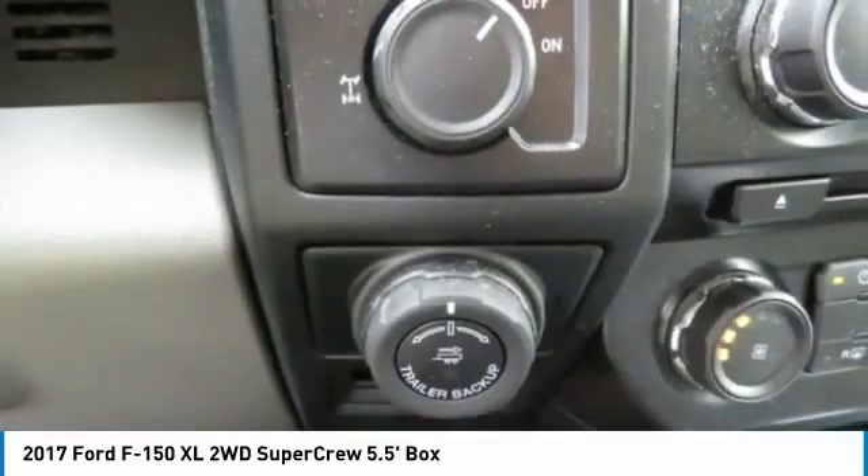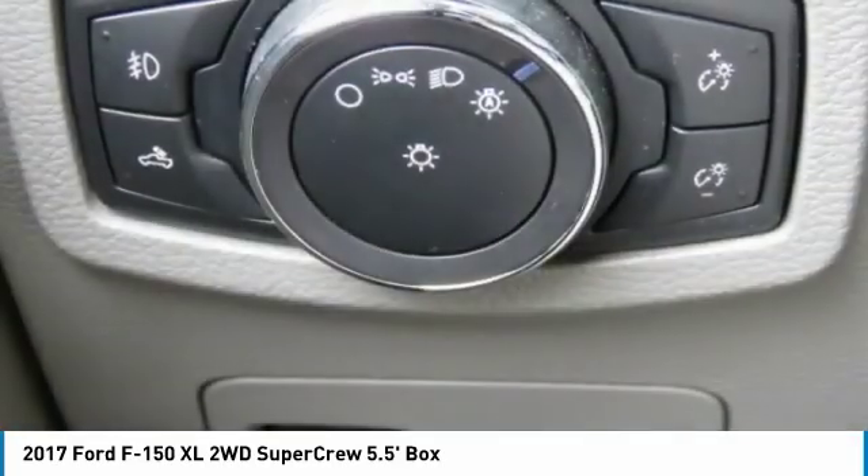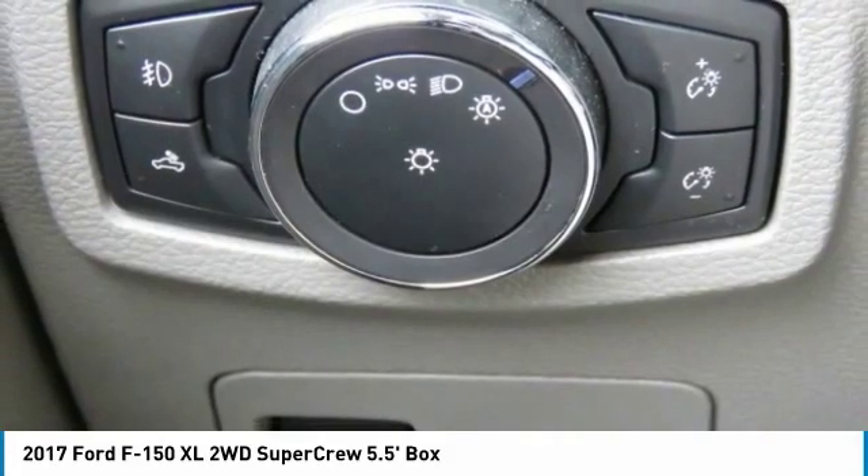Tilt steering wheel, cloth seats, wipers with variable speed intermittent, and AM FM stereo radio.